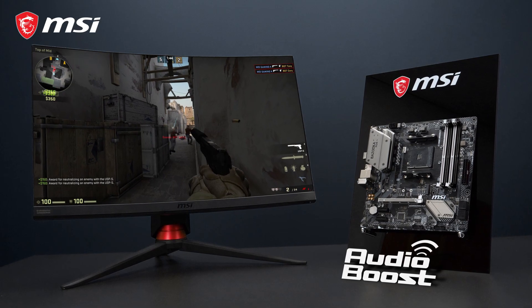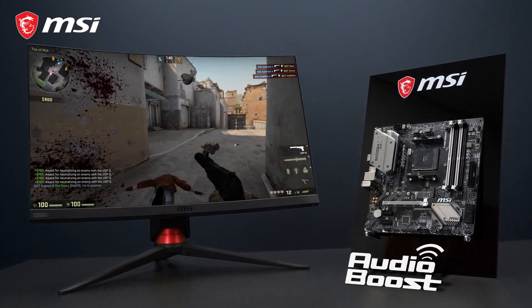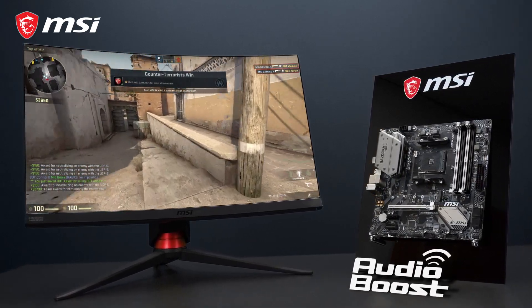The motherboard also features 7.1 HD audio with Audio Boost technology, to give you the competitive edge in games, and the richest experience while listening to music.